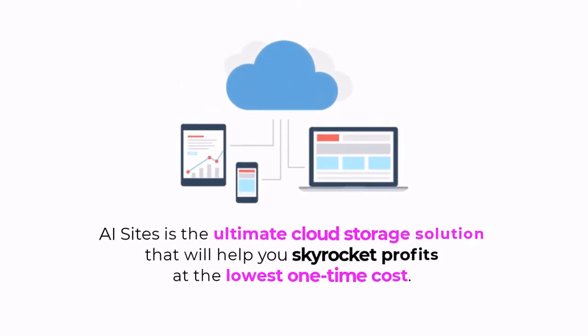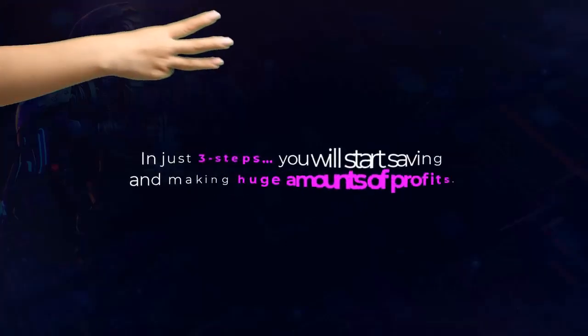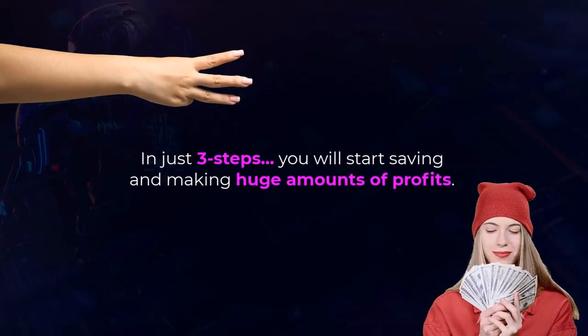AI Sites is the ultimate cloud storage solution that will help you skyrocket profits at the lowest one-time cost. In just three steps, you'll start saving and making huge amounts of profits.